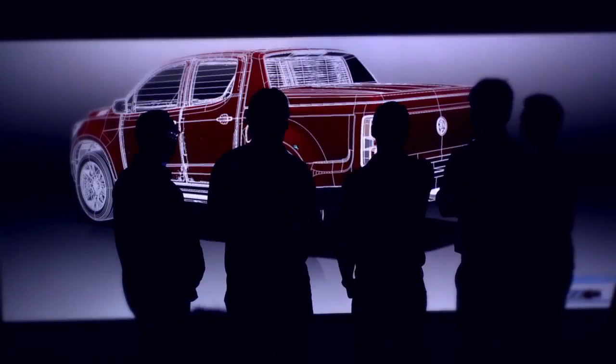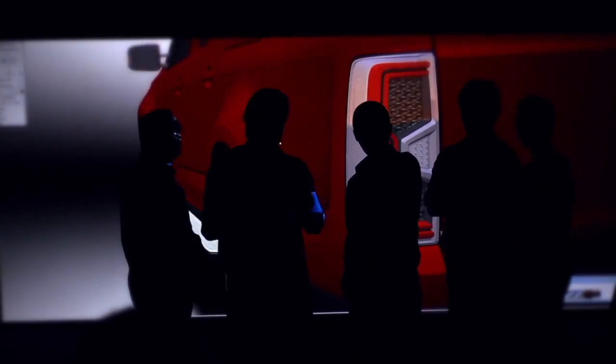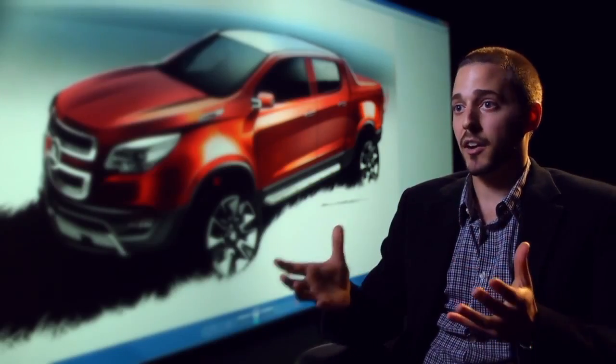We use our virtual reality studio in all our design reviews. It allows us to look at a car in full size in a virtual space, spinning the car around and examining it in all directions and any parts we want to bring up.